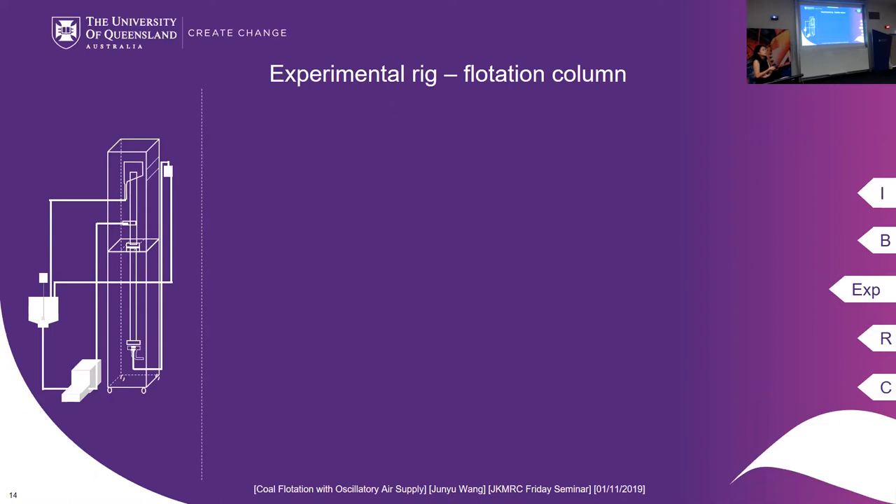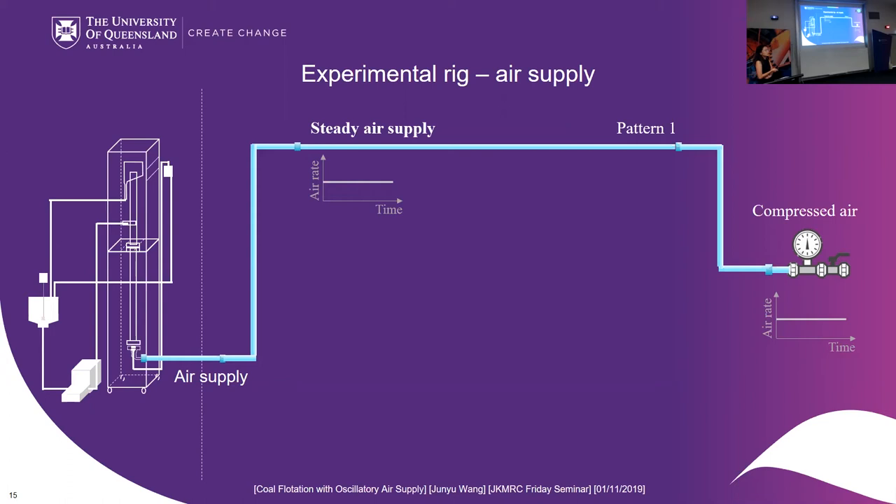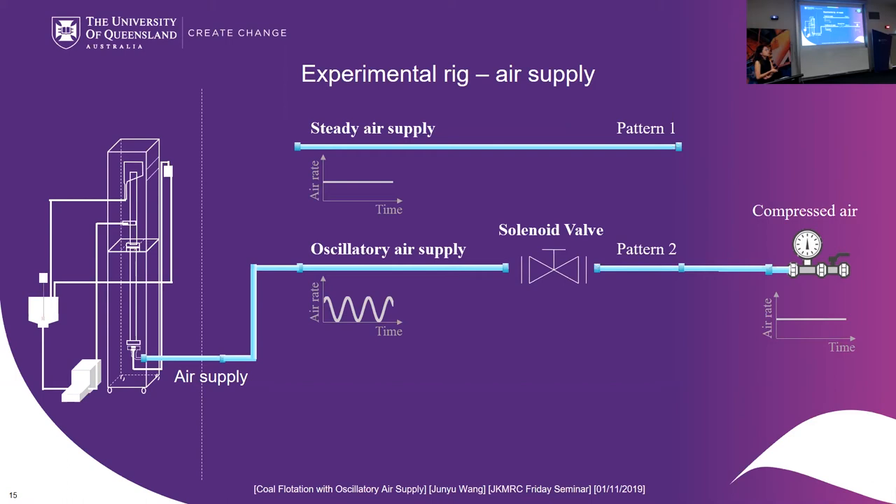This study focuses on the air supply. As a reference, we supplied conventional steady air supply where the air flow rate stays constant. In comparison, the second pattern is oscillatory air supply generated by a solenoid valve, and the third is oscillatory air supply generated by a fluidic oscillator. Throughout the experiments, the air flow pattern is the only controlled variable.